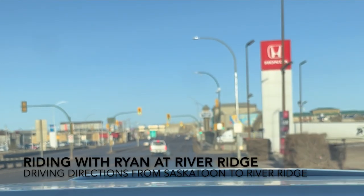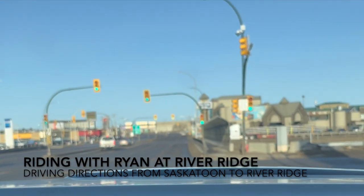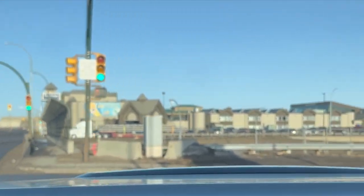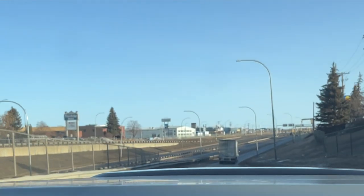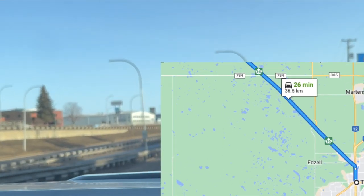This morning on Riding with Ryan, we are heading to River Ridge. It occurred to me recently that we should have driving instructions on how to get to the park, so that's what we're doing. We are starting by pulling onto Idlewild off of Circle Drive, because I figure everyone can get here.